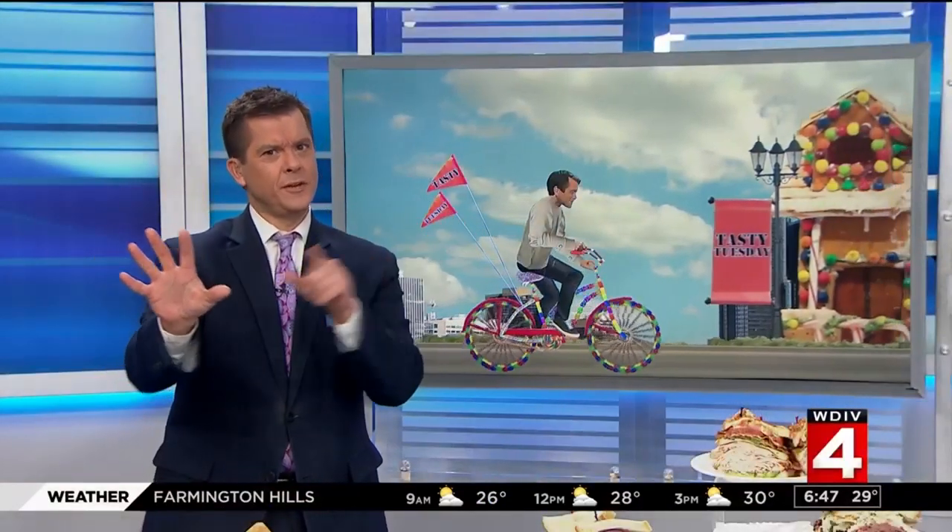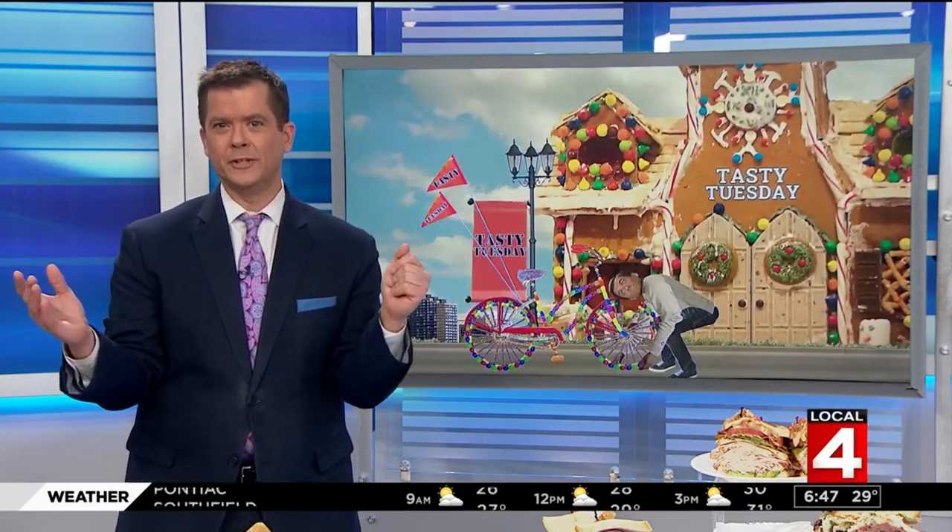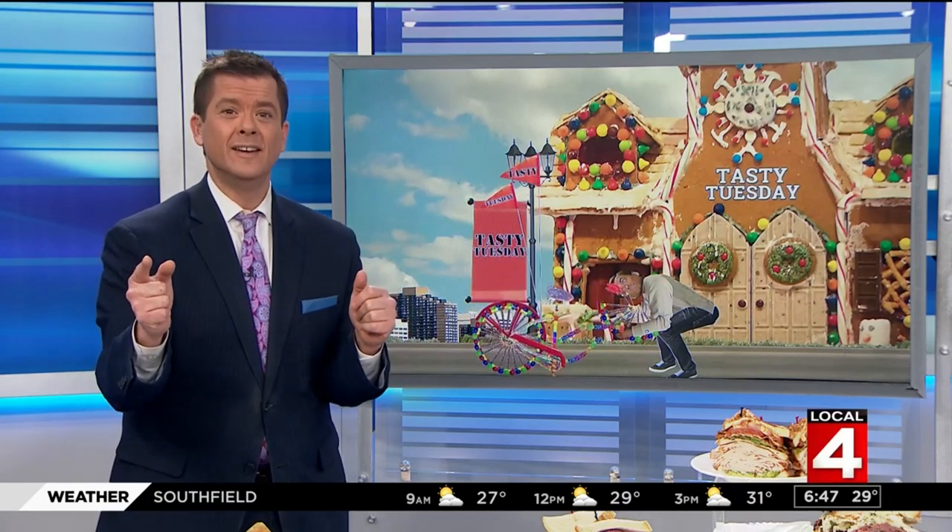Dim the lights, hit the stage. The show is about to begin. The Stage Deli is a place where you want to celebrate Tasty Tuesday.